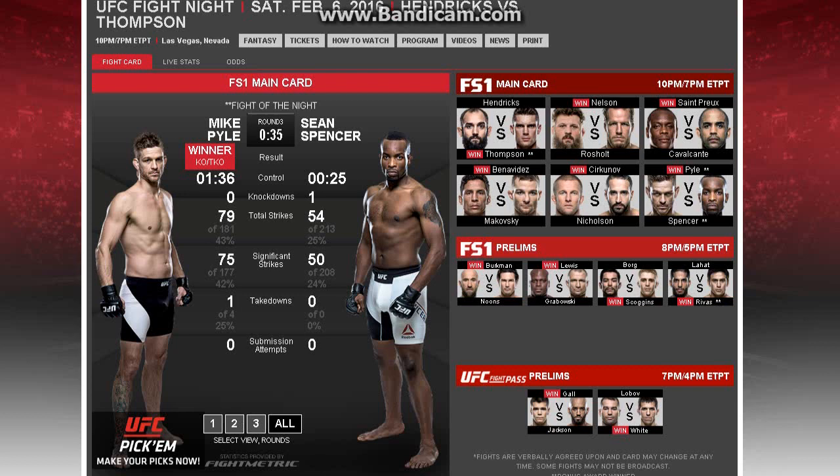We had Mike Pyle, veteran, fighting against Sean Spencer. I don't know too much about Spencer but he was my pick because Pyle had been getting beat up — I think he lost two fights in a row. As you can see, the strikes were very close in the first round. Actually, I think it was the first round where Spencer knocked him down, as you can see the knockdown point right there.